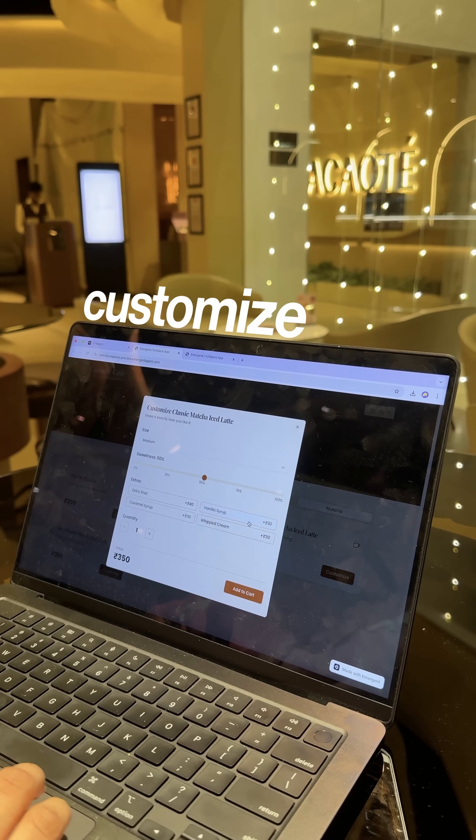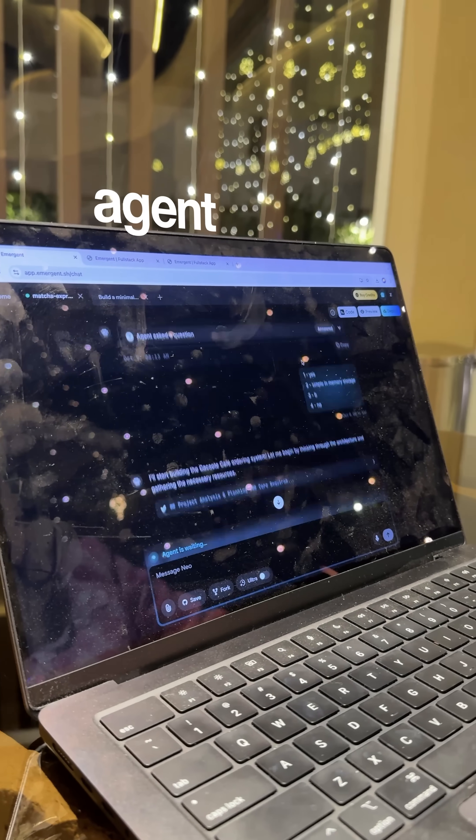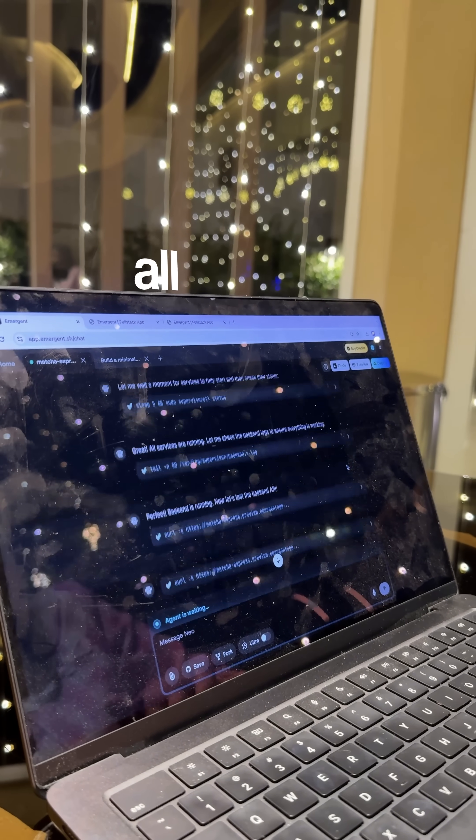So here's the idea: a simple online ordering platform for this cafe. Customers can browse the menu, customize drinks, place an order, pay online, and even track when their order is ready. In seconds, Emergent's agent spins up the backend, scaffolds the interface, wires in payments, and handles all the boring setup.